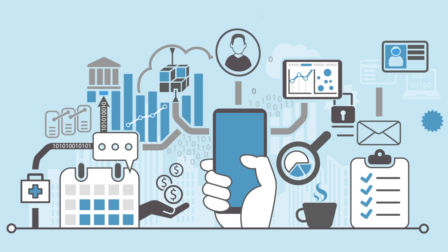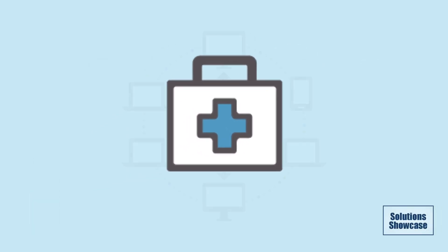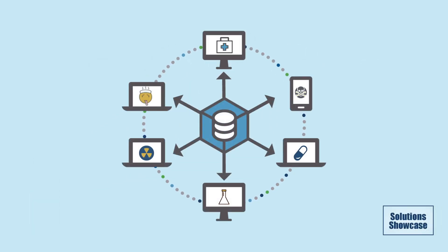You've probably heard of blockchain, but did you know it can be used in the healthcare space? There's a huge opportunity to leverage blockchain during a flu epidemic or even a chemical or biological attack. In fact,